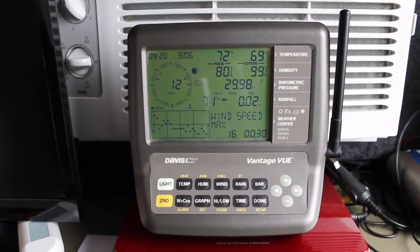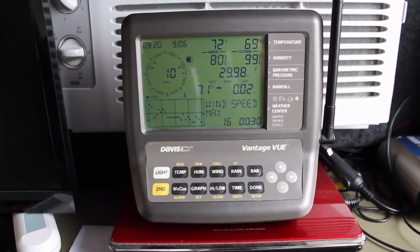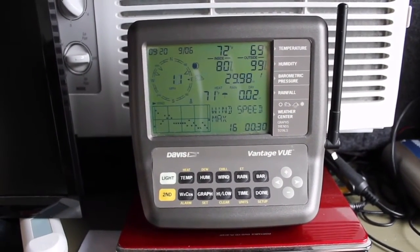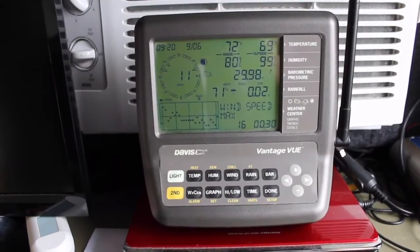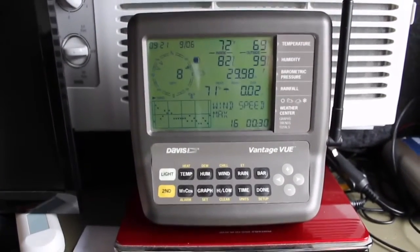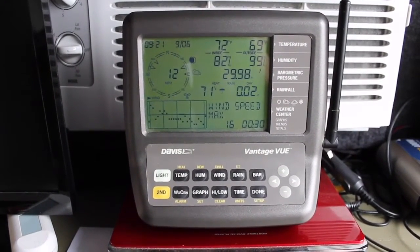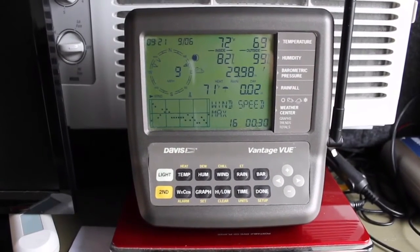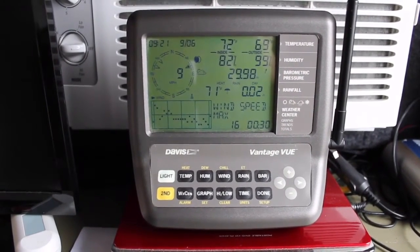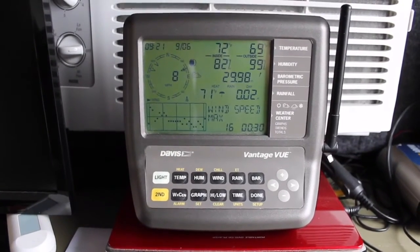All right, here's the console itself. It displays all the relevant information. On the left-hand side you can see the current wind speed — 10 miles an hour. This is after the storm has passed through. Since midnight, in the bottom right-hand corner, you can see the number 16 and 0030 — that means the highest wind we've had since midnight was 16 miles an hour at 12:30. So the worst of the storm has clearly gone by.